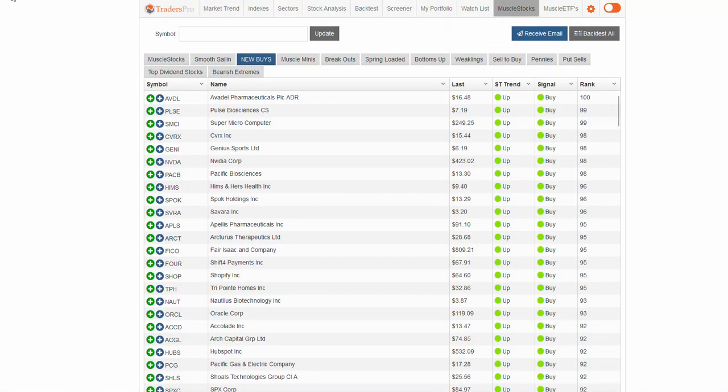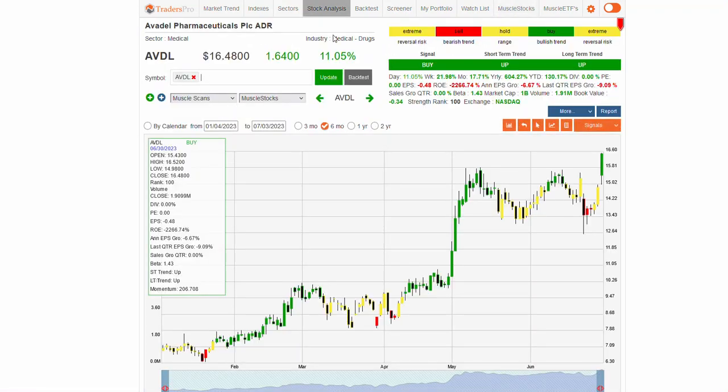If we take a look at our new buy list today, mostly bio stocks, pharma stocks, medical stocks — a nice breakout on AVDL. That took it right up into that extreme range, though. We've seen this before, and on these breakout moves sometimes they'll continue to get another good strong bar. Other times it pauses and kind of retests this support area right here. But it is extreme right here — it may need a day or two to pull back into that buy zone.